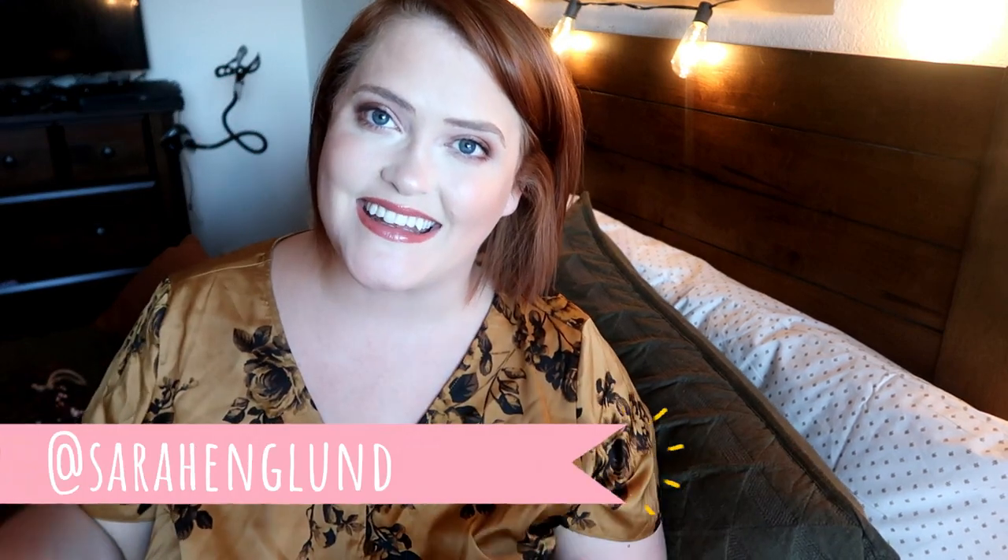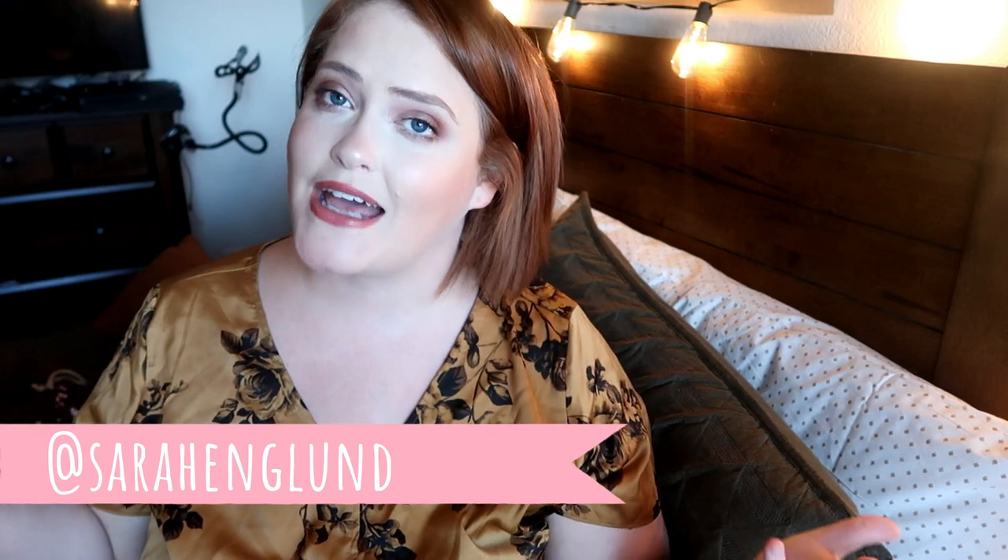Hey guys, welcome back and hello if you are new. My name is Sarah and I make decor videos just like this throughout the whole entire year. I also make a bunch of other home content, what's for dinner, mommy videos, plus size fashion, beauty, all that type of stuff. So if any of that strikes your fancy, I would love it if you hit that subscribe button down below. Don't forget to follow me on Instagram at Sarah England. And today's video is going to be my Valentine decor haul.